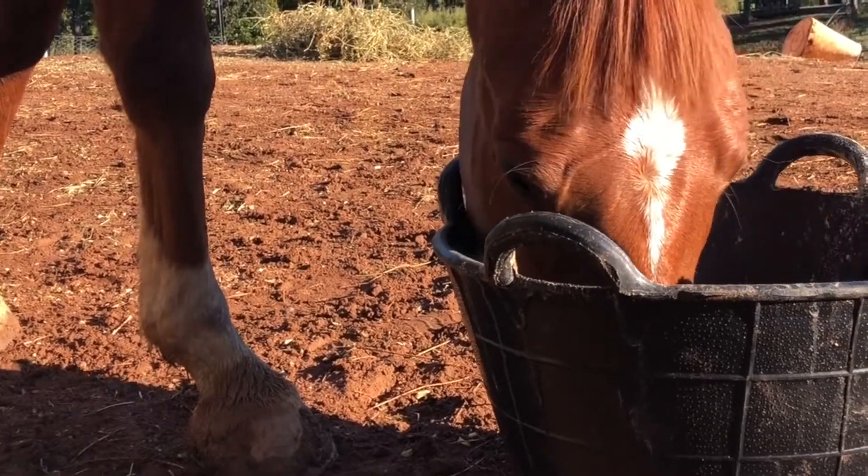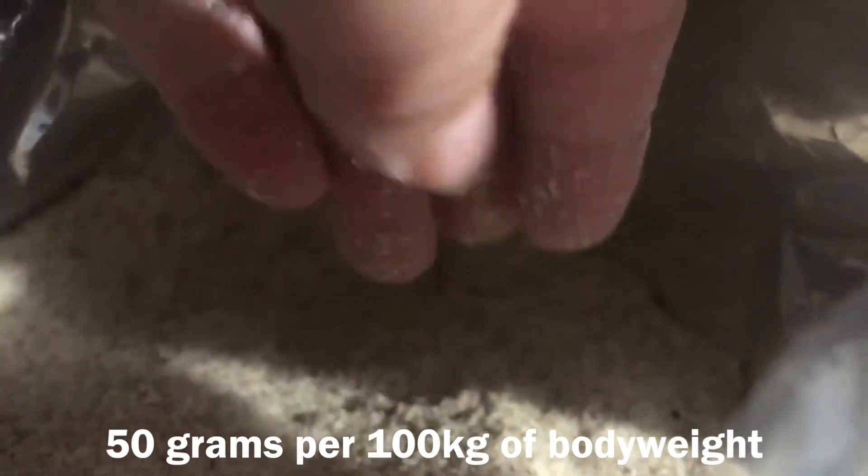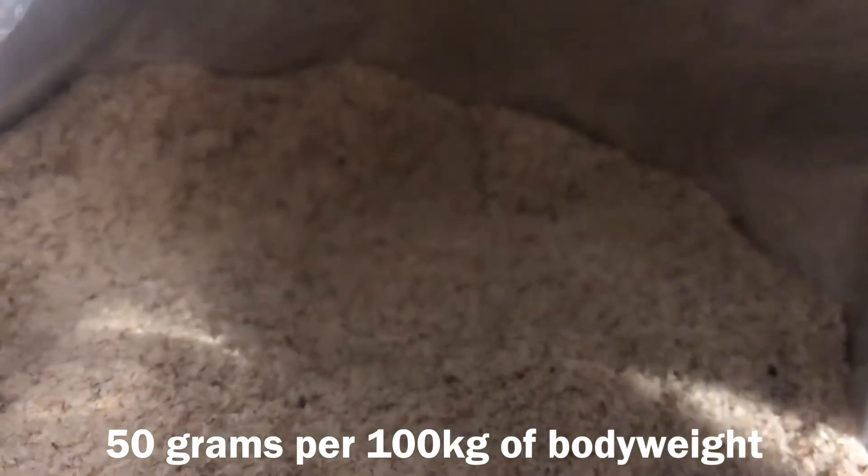Now that we've covered grain, other strategies to help the health of the hindgut include making sure that your horse always has access to fresh clean drinking water. Also, feeding psyllium husk on a regular basis can help remove sand and dirt from the hindgut and help prevent sand colic issues. The recommended rate is around 15 grams of psyllium husk per 100 kilos of body weight for four days of each month.